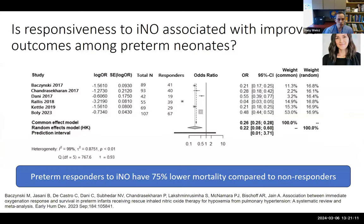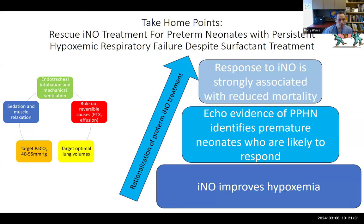Is responsiveness to INO associated with improved outcomes? The answer is a resounding yes. In a systematic review and meta-analysis, preterm babies who responded to INO had 75% lower mortality compared to non-responders. So while not RCT evidence, the data shows INO improves hypoxemia, we can predict which preterm babies with pulmonary hypertension will respond, and among those who respond there is significant reduction in mortality — providing a rationalization for preterm nitric oxide treatment after completing initial preparatory steps.